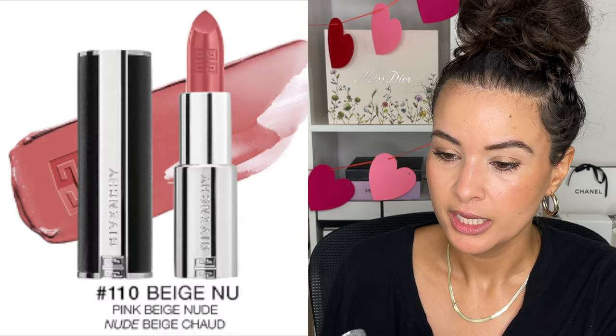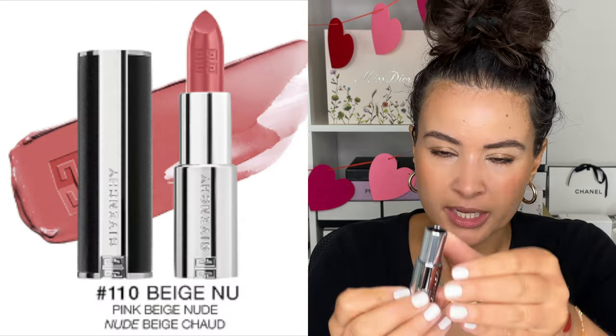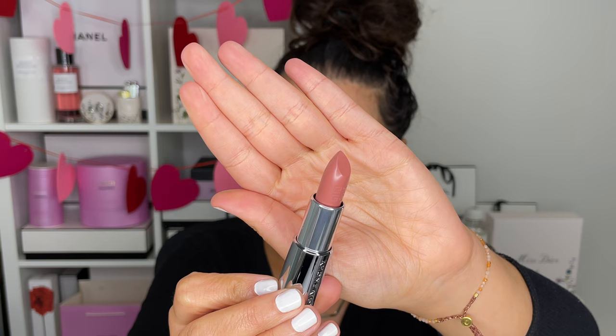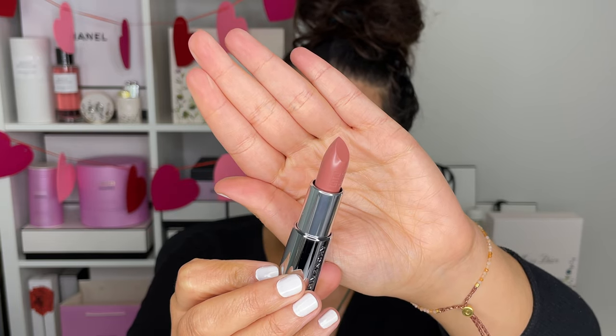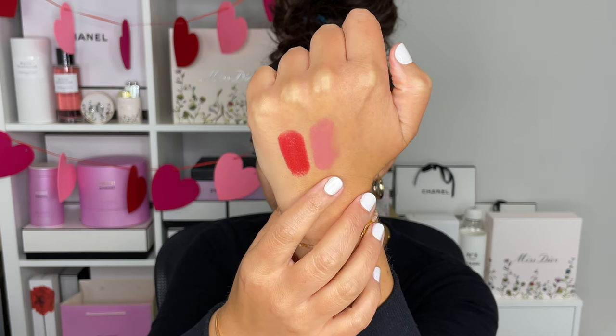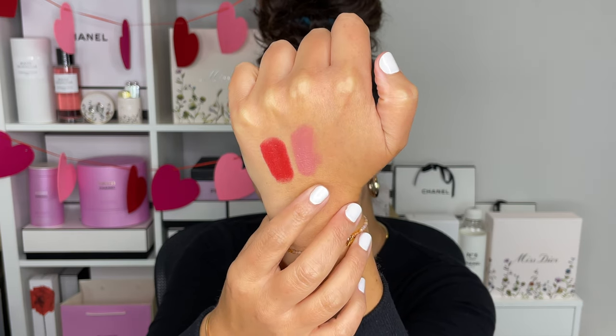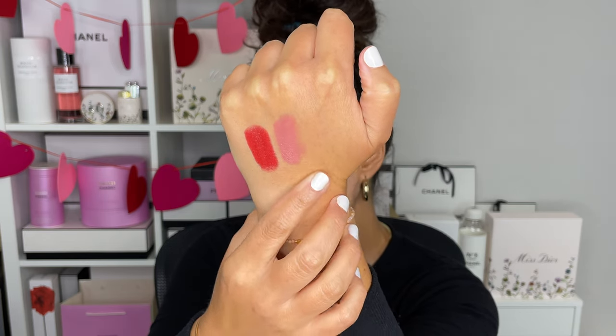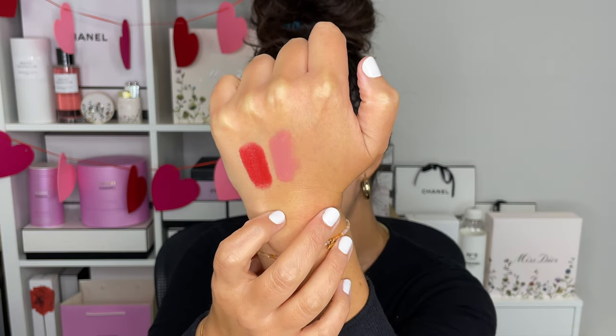The next one here in the intense silk formula is 110. This one is very nude — it almost looks like a milk tea category of color. It's described as a pink beige nude and it looks exactly like that: a bit pink, a little bit beige-y, a little bit nude, a little bit of everything wrapped together. I'm not sure how it's going to look today, but I'm going to go ahead and test it out.